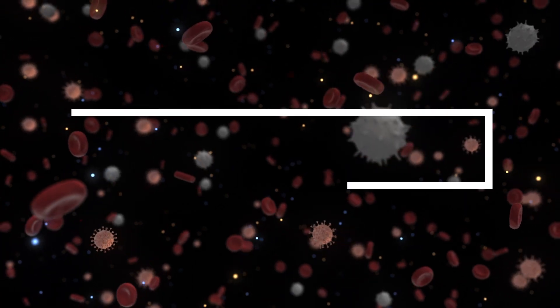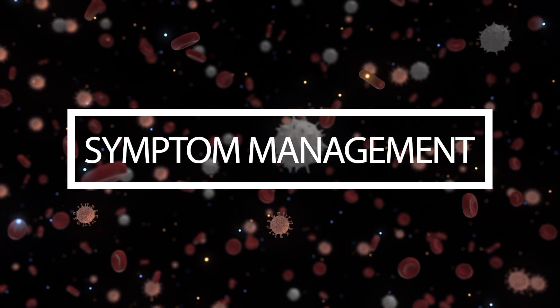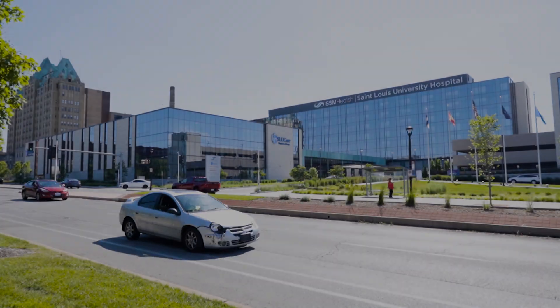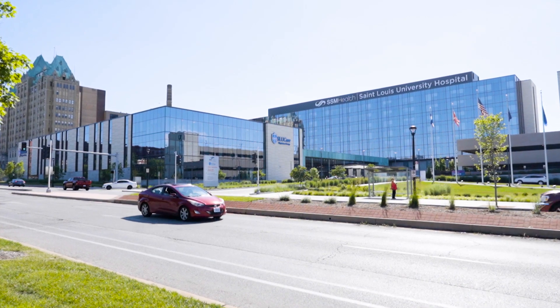The second part is what we call symptom management. People with MS will have a lot of other neurological symptoms like pain, spasticity, bladder issues, or fatigue. All these components need a multidisciplinary approach to help address each one.